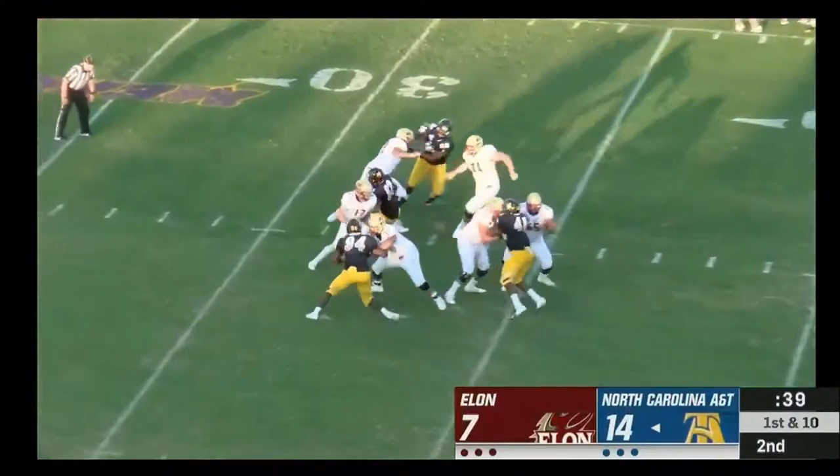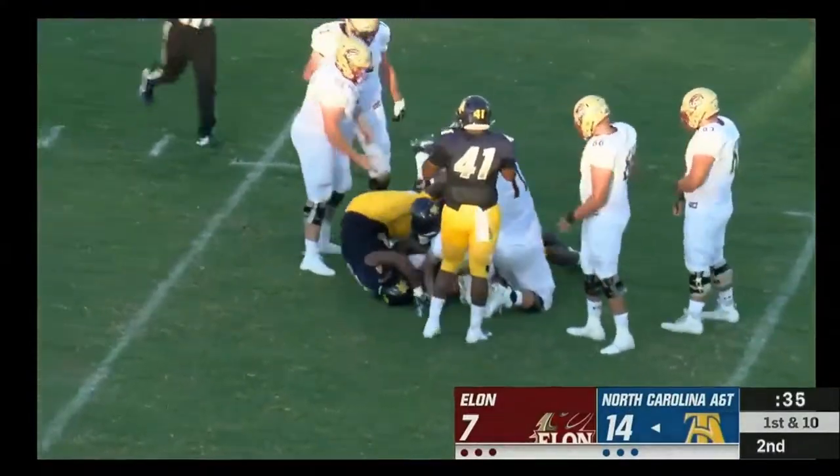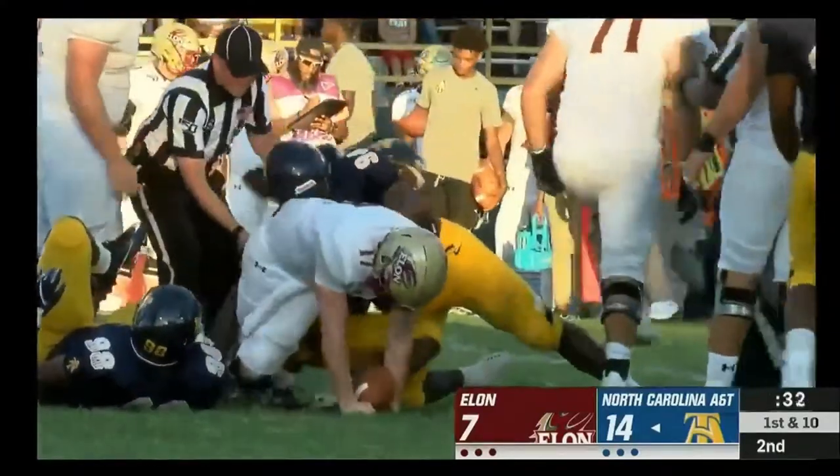First and 10 from the 40. Cheek is thrown down to the ground. That A&T defensive line got there quickly.